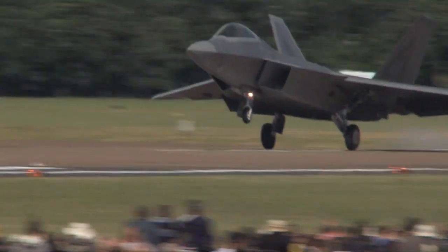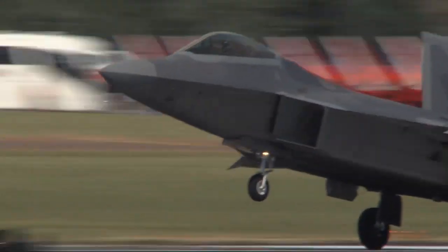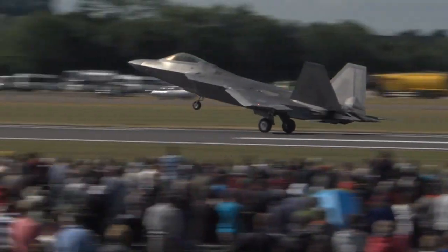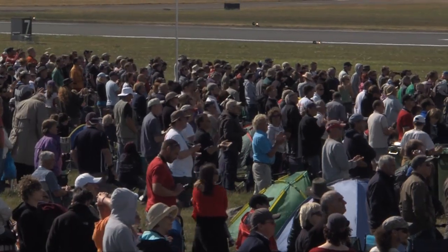This is my first time over in the UK and everybody since I've been here has been phenomenal. Interacting with the crowd, everyone's been so friendly, and to come here to RIAT — which is a phenomenal event — and celebrate the 70th anniversary of the Battle of Britain, it's been an absolutely amazing experience. I'm guaranteed I'm coming back because I want to spend some more time over here.